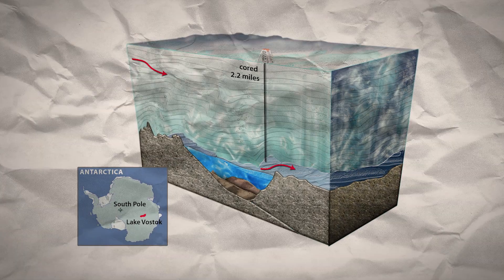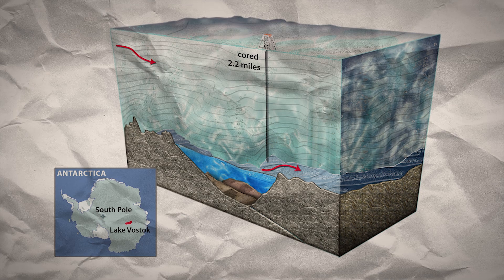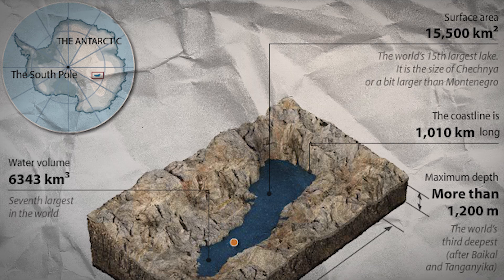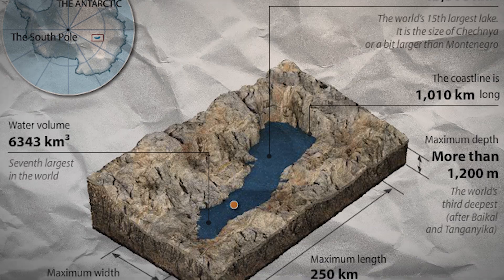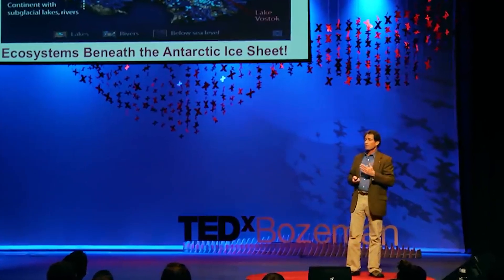Lake Vostok, discovered in 1996 beneath Russia's Vostok Station in East Antarctica, is another marvel of our planet's extreme environments. This subglacial lake, one of the largest in the world, lies under approximately 4 kilometers of ice, making it incredibly isolated and extreme. This is one of the fifth largest lakes on our planet — we've never been there, and for over 10 years we only guessed that they were there.